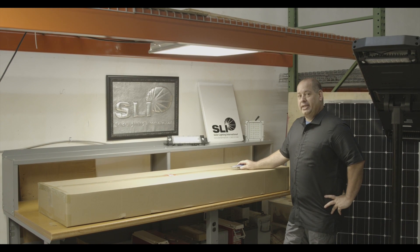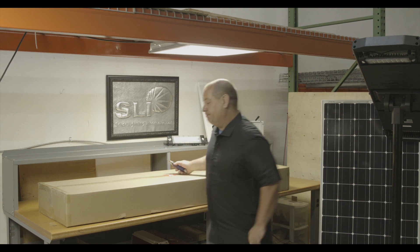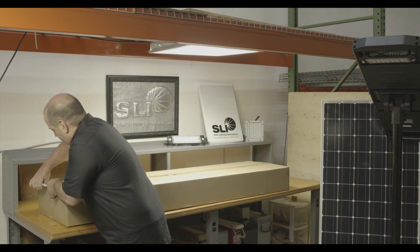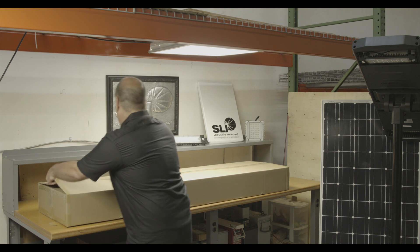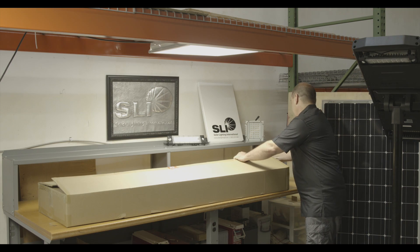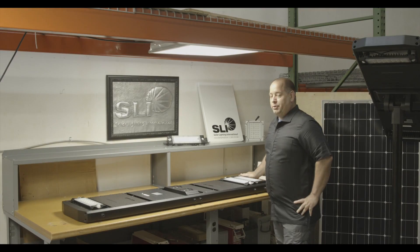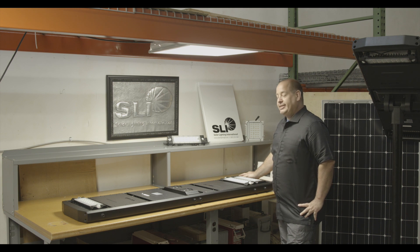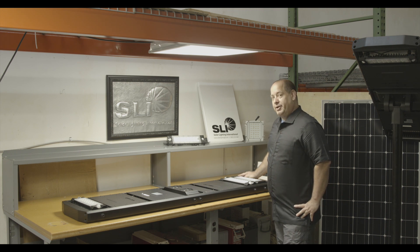Our largest unit available is 18,000 lumens and it's the Stealth 120. Let's open one up. Stealth 120, 18,000 lumens — most likely the brightest solar light all-in-one available today, manufactured by Solar Lighting International.